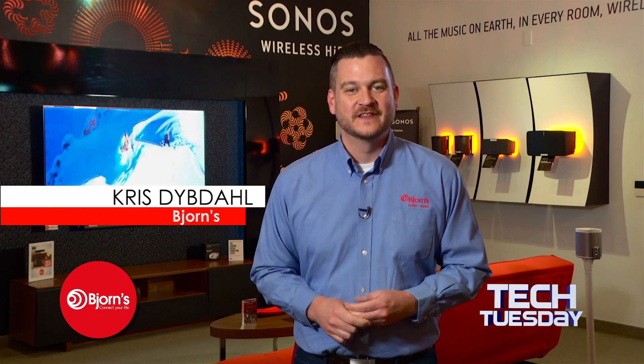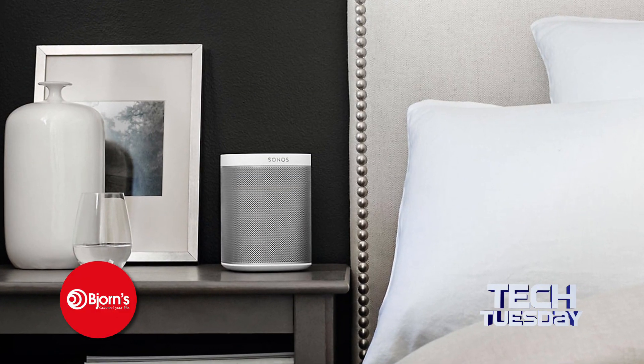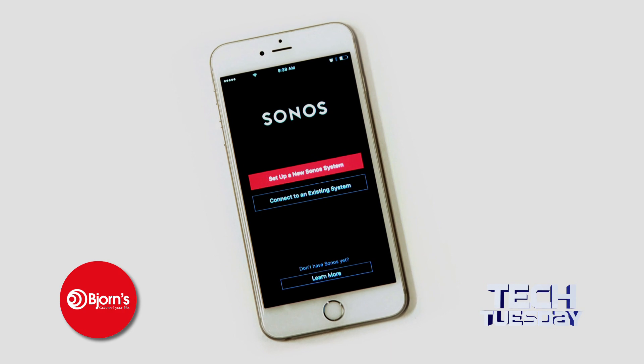Hear every word and note of your music with the latest wireless sound systems. The versatile and budget-friendly Sonos wireless speaker system allows you to get started with as little as one speaker placed anywhere you want. Just tap your app and you're ready to rock.